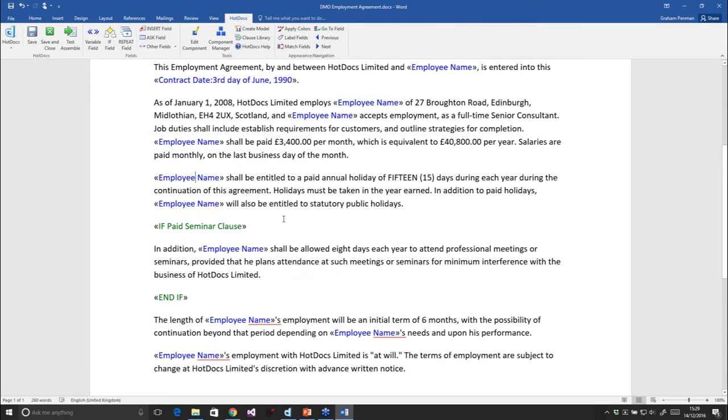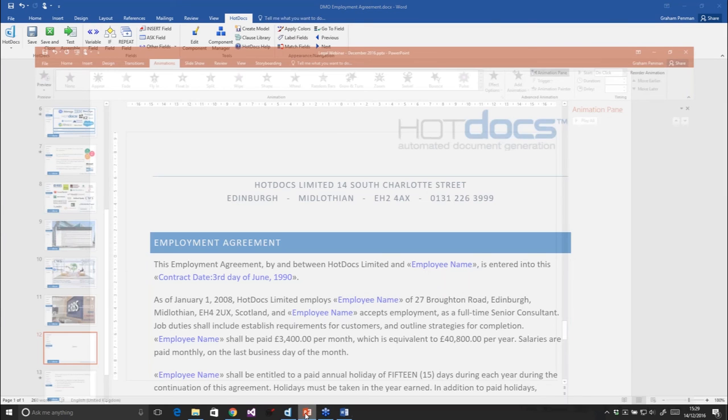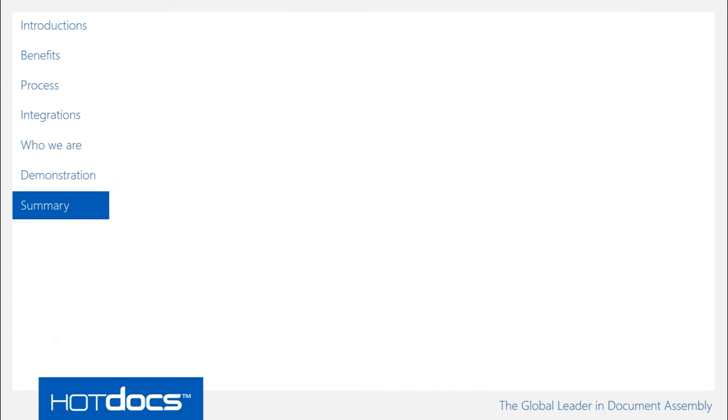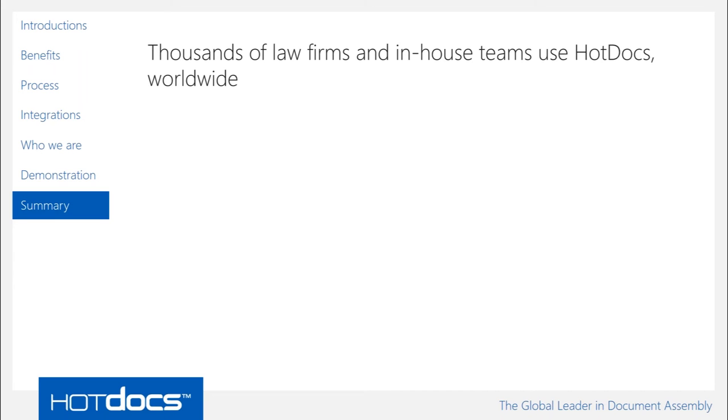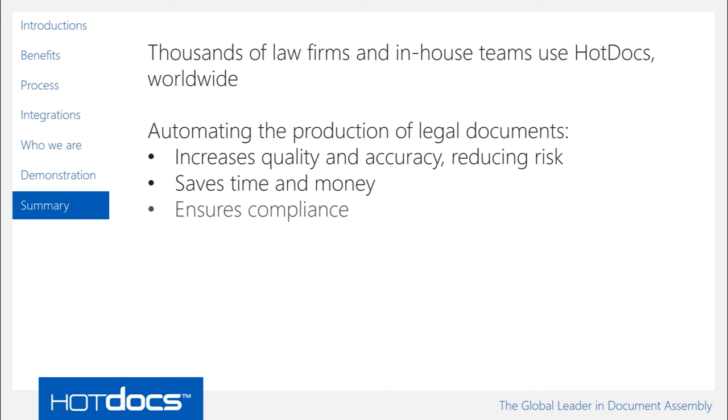That's just a very brief example of creating a template — for this document it would take maybe half an hour. That's a little snippet of how we create templates within Hot Docs, and how we consume them through the web browser. Thousands of law firms and in-house teams use Hot Docs worldwide for automating the production of legal documents: to increase quality and accuracy, reduce risk, save time and money, ensure compliance, and retain specialist knowledge within their templates.